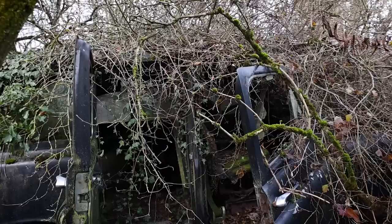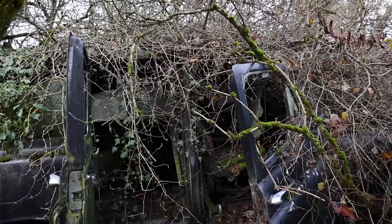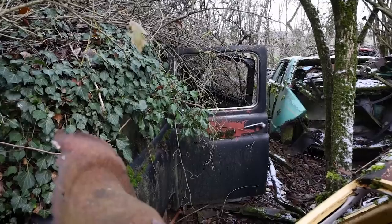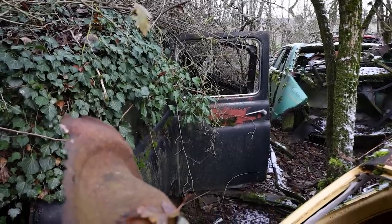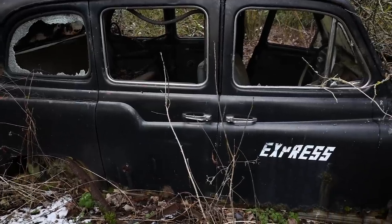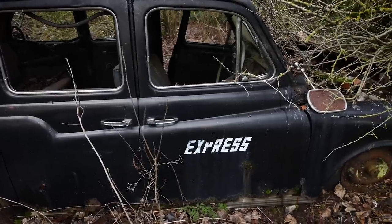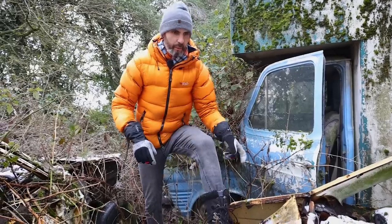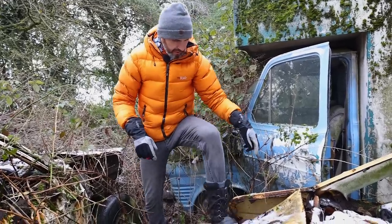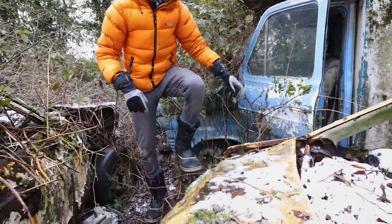And then you've got the London taxis — there's two of them actually. One's thick in a hedge and another one completely dead. I reckon they're 70s as well. Most of the cars in here have been sitting here for 30 years or more. The fact that there's anything left of them is amazing, really. When cars are this rotten the metal just becomes like kitchen roll.